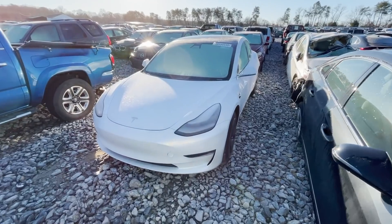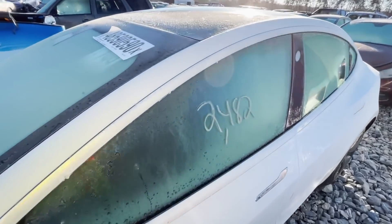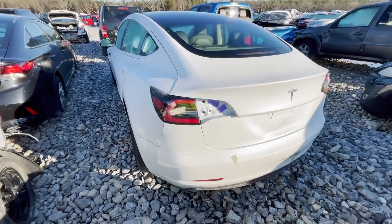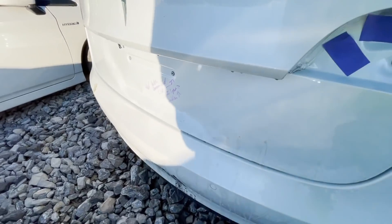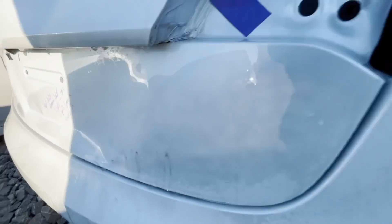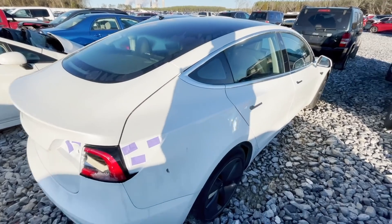Alright, we got a Tesla — 2020 Tesla. Why is it here? Looks like it got hit under here. It says replace latch, emissions locked, clips, get light emblem. I don't really see any real damage on this thing.